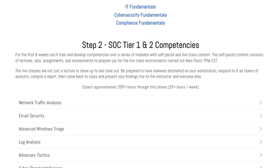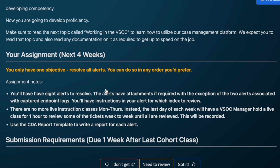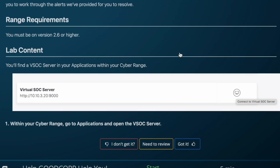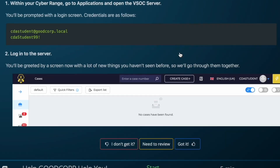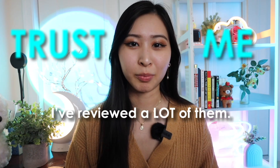What really sets this program apart from others is how the instructors teach the course. During a live class, the instructor will detonate a piece of malware on your workstation, and then you'll work on your own or in a group to triage it, follow all the incident response steps in a playbook, and finally prepare a report of your findings and present it to the class. I don't think this is something I've heard of in any other bootcamp or program, and trust me, I've reviewed a lot of them. It really does take hands-on learning to a whole other level.